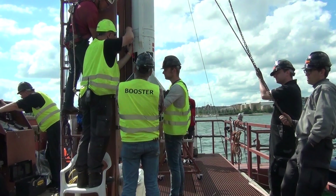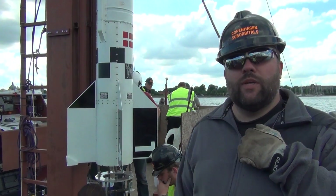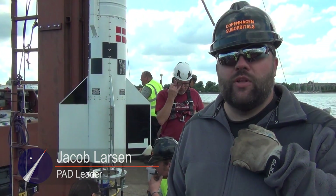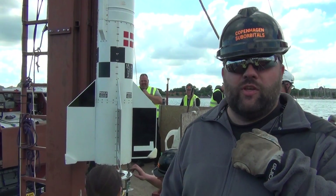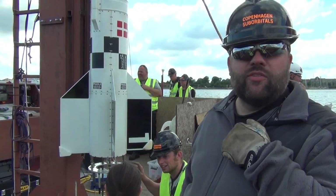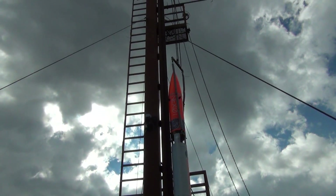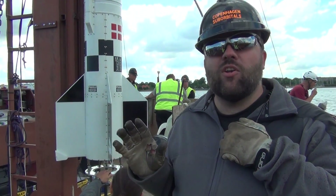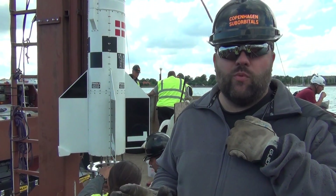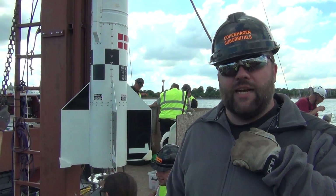Let's hear Jakob describe what we actually did on the pad. We are doing some of the final preparations that we would also do in the harbor before going out to sea on a launch day. The rocket is attached to the launch rail — an 11-meter tall rail that guides the rocket while it is close to the launch platform Sputnik. Once it's free of the rail, the internal guidance system takes over and guides it straight out.